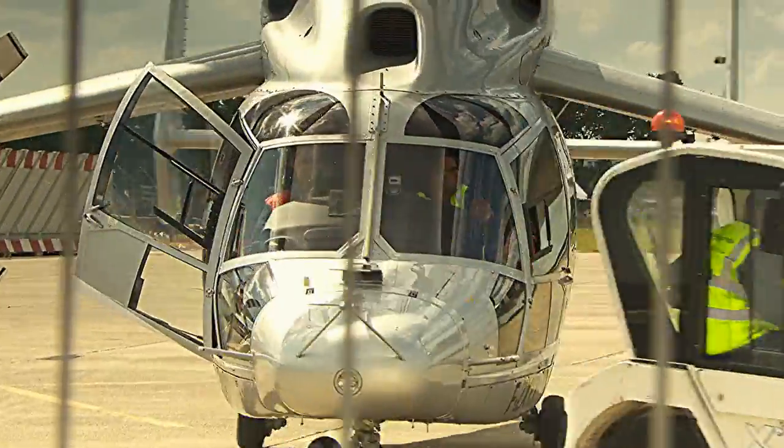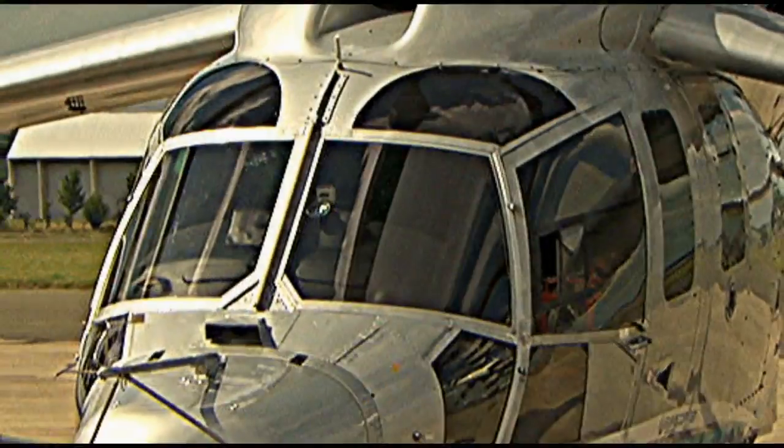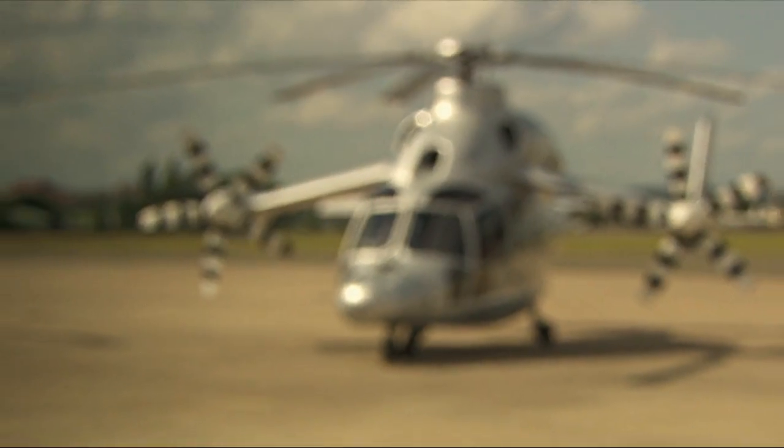The X3 has also been shown to commercial customers interested in a high-speed, long-range helicopter for missions such as offshore oil and gas, search and rescue, intercity shuttle, and VIP transport.